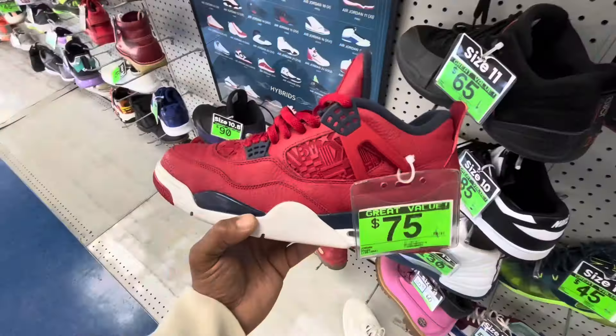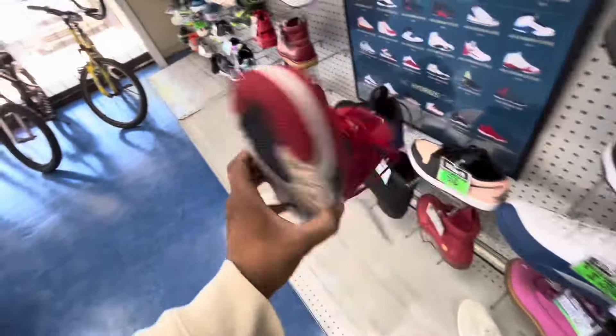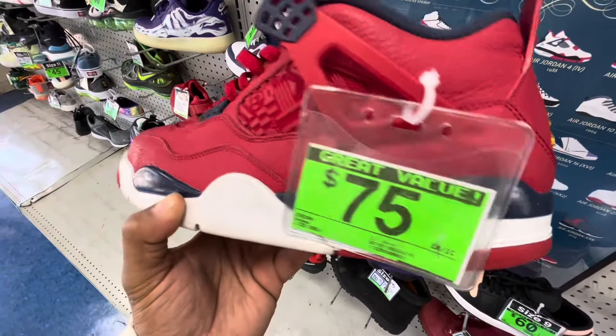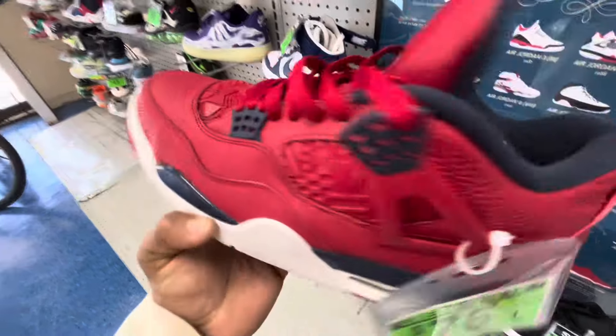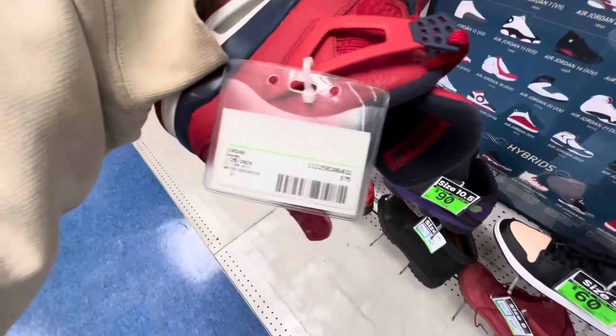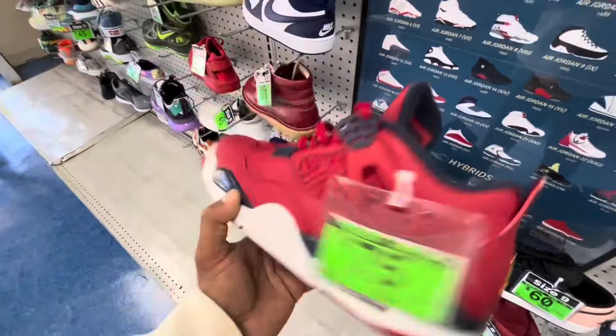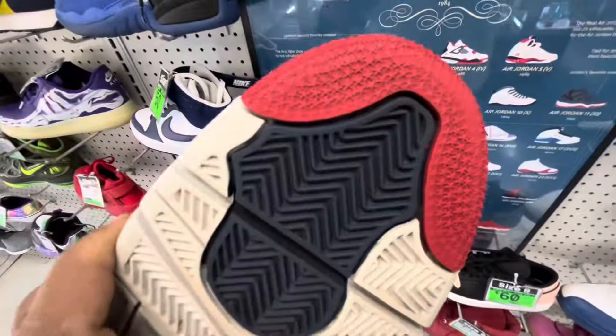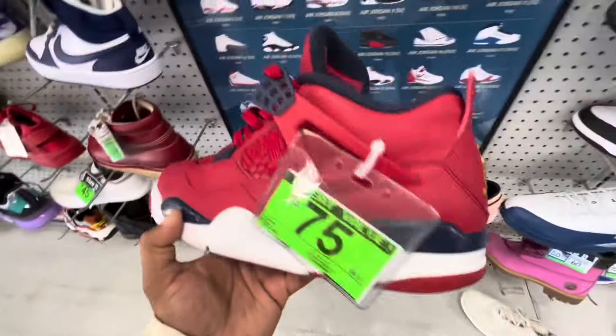Great news — the fours are real and they go for 200 pre-owned. So we're going to get these and almost triple our money. They don't have a box, but we'll at least double our money for sure — sell them for 200, that's what they're going for. They're still in great shape, so we're grabbing these.